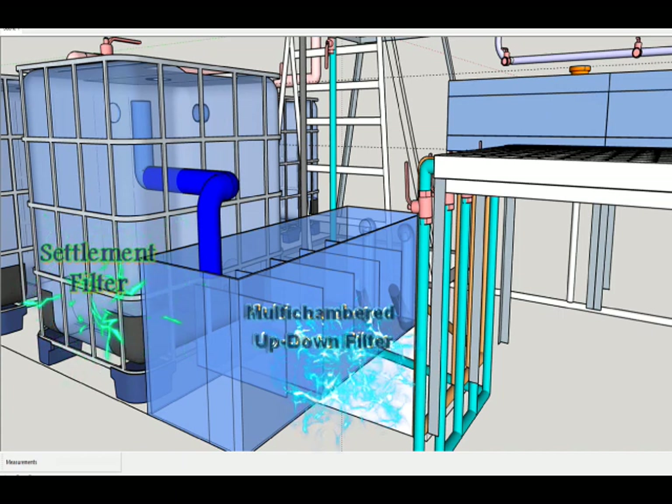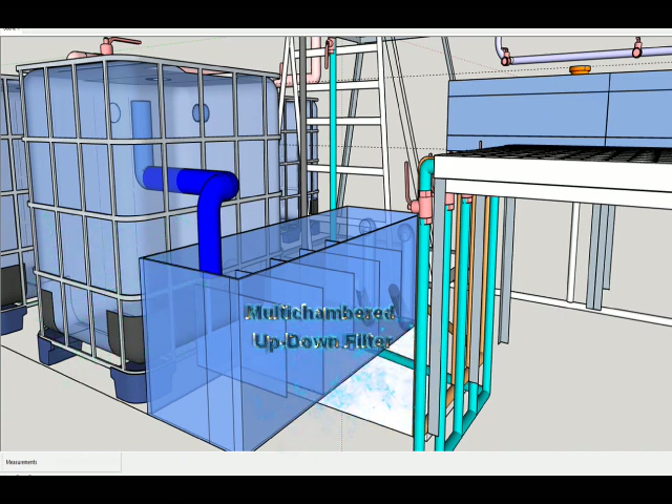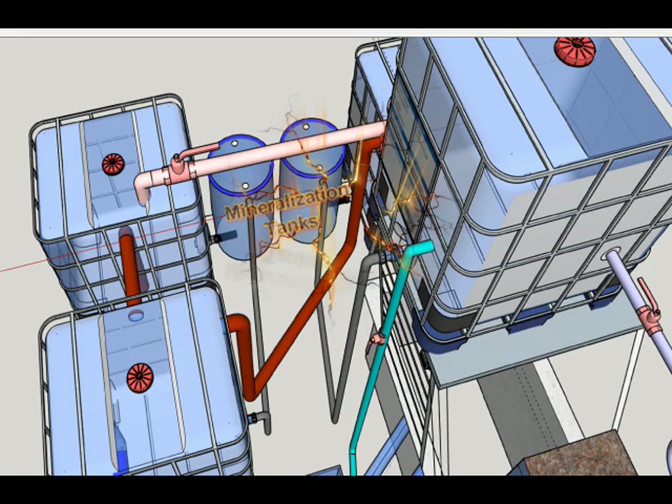The system will be cleaned by a 1000-liter settlement filter and one 650-liter multi-chambered filter system before entering the concrete sump just below the header tank. All IBC tanks can easily remove settled solid waste through floor drains and push them to a processing unit made of 255-gallon mineralization tanks.